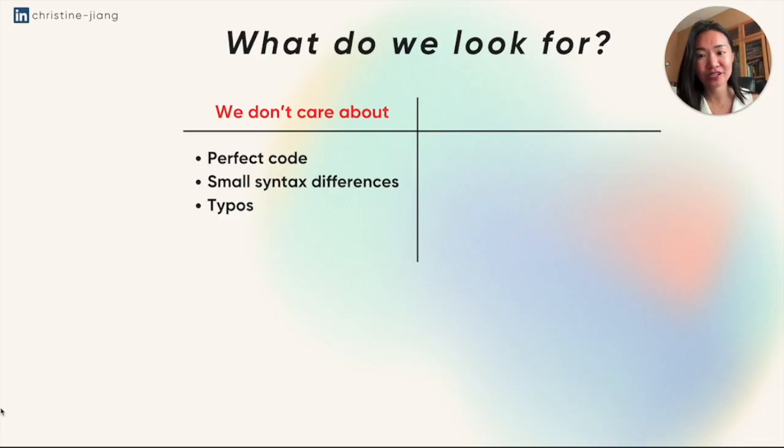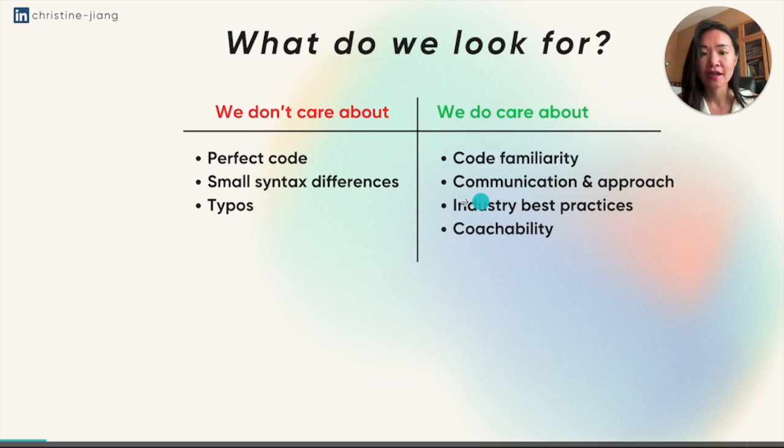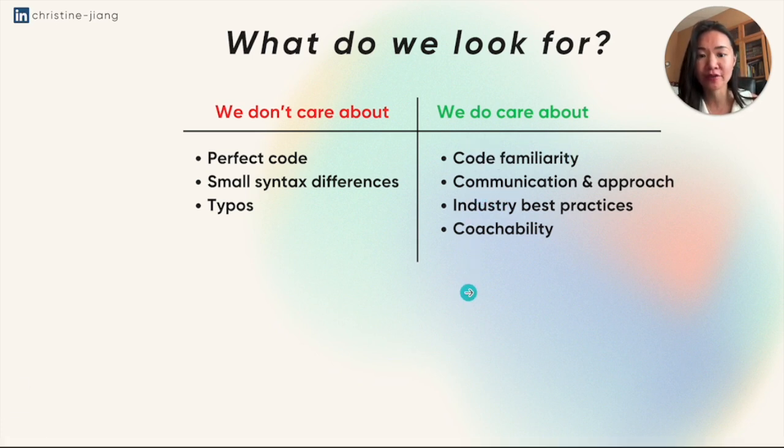So what do we actually look for? We don't care about things like having perfect code, small syntactical differences, or having typos — as long as there's not too many, of course. But we do care about things like seeing your code familiarity, and also seeing your communication and your approach, whether or not you use industry best practices, and also seeing your coachability and your adaptability. I think most people obviously know about the first thing, but not everyone knows that we're also looking for those last three bullets.